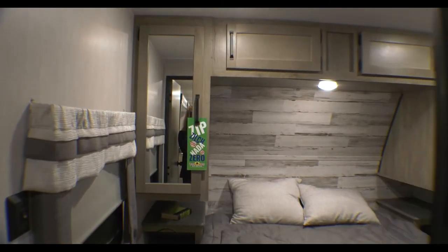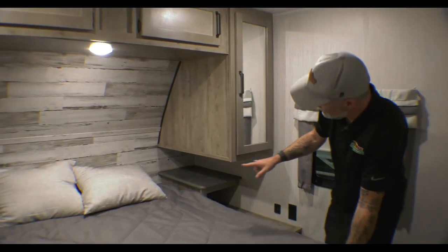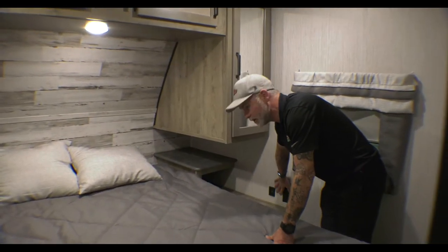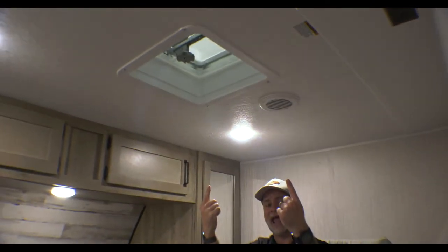Last but not least, we have our bedroom. We've got a queen-size bed that does have storage underneath it, and you can get around both sides of the bed. We have really big nightstands on both sides with charging ports — this side has regular and USB, that side just has regular. We have the his-and-hers closets as well as additional storage areas. You are set for a second AC if you wanted one, and you have a backer in the wall so you can mount a TV, close the door, get away from the kiddos, and relax at the end of the evening. Let's go check out camper number two.